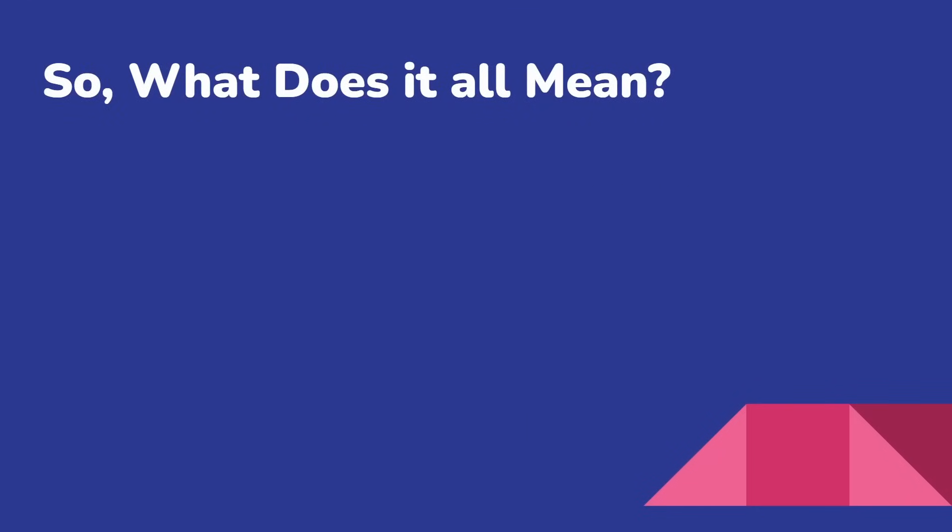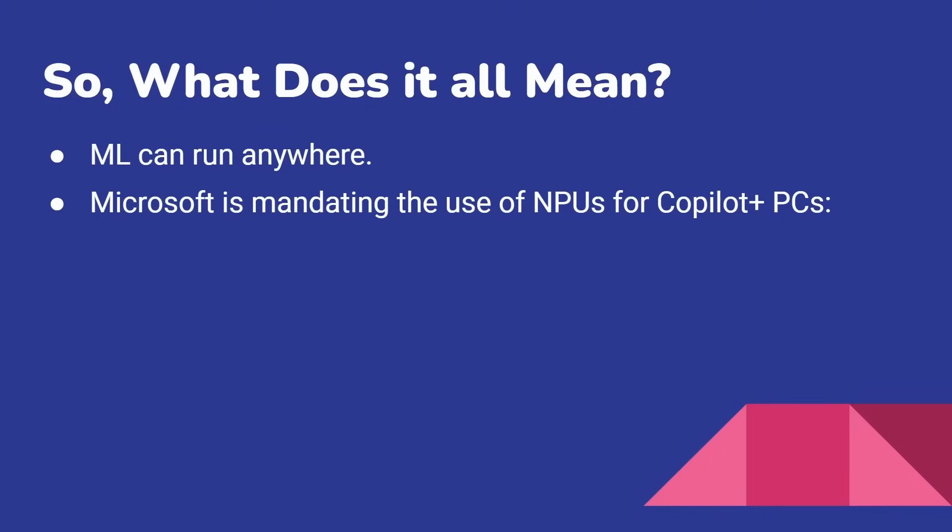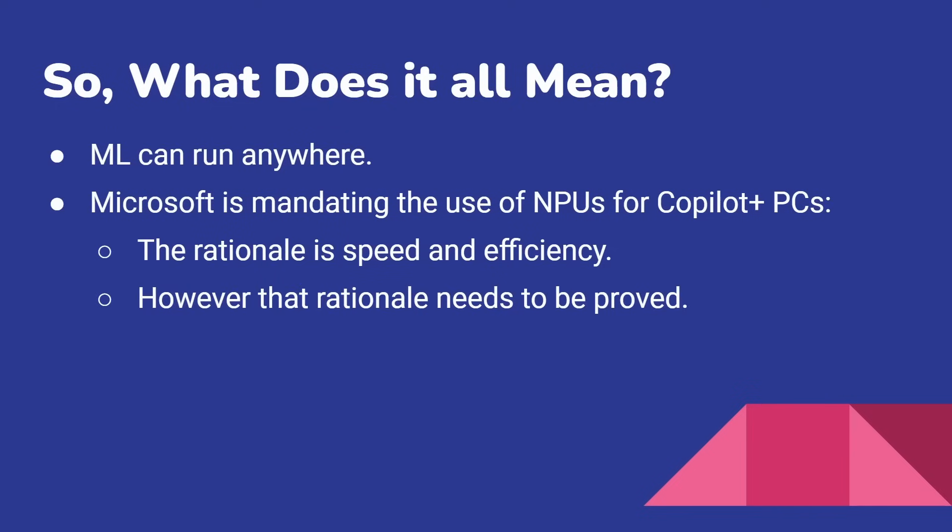So what does all that mean? First of all, machine learning can run anywhere — that's just a fact. You can do it on a microcontroller, on a server, everything in between. Microsoft has gone down the path of saying you need an NPU for Copilot Plus PCs, and their rationale is speed and efficiency. That rationale might be right, but it needs to be proved. At the moment, we're just taking Microsoft's word for it.